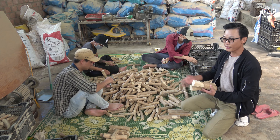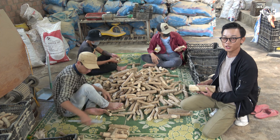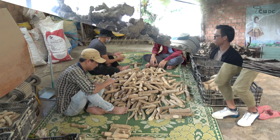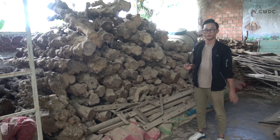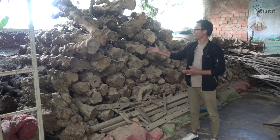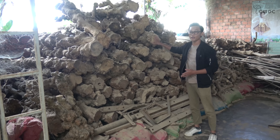Coffee wood chews from CWDC Vietnam are gently air-dried, which toughens them up nicely and makes them suitable for even the most overeager canines. Your dog's saliva can gradually break down the chew into soft, small edible fibers, reducing tooth injury.